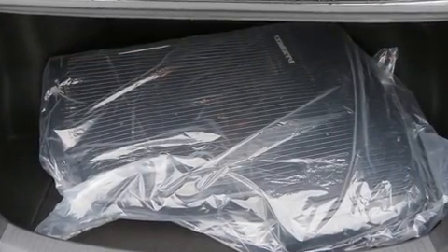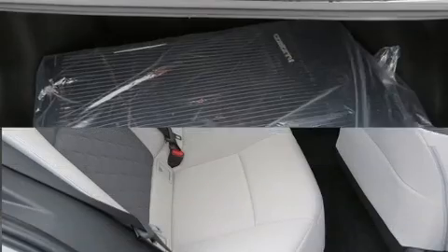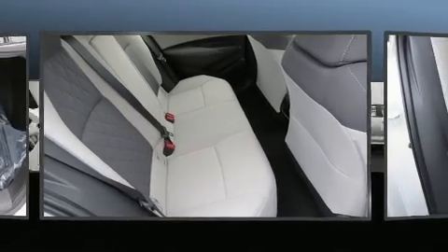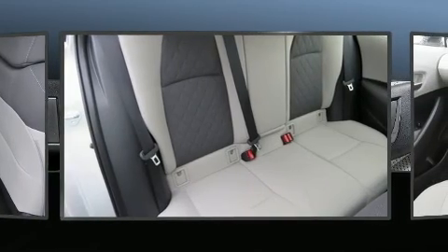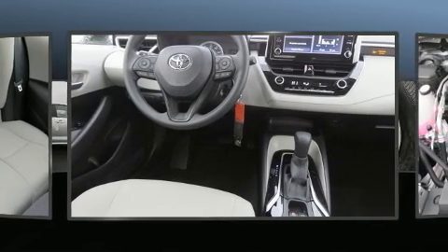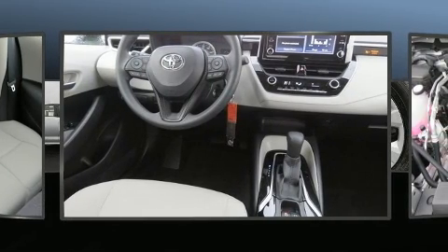Toyota ensures the safety and security of its passengers with equipment such as dual front impact airbags, traction control, brake assist, a security system, an emergency communication system, and four-wheel disc brakes with ABS.